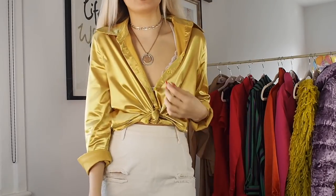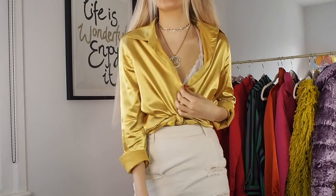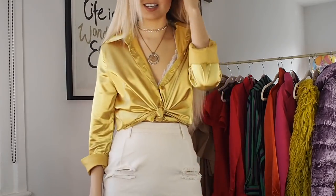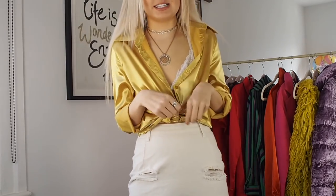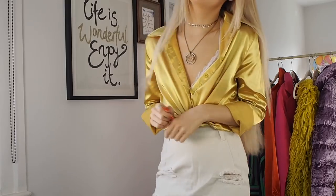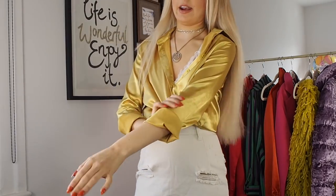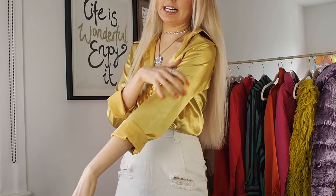I'll also be trying everything on because I won't do a haul without a try-on - you guys need to see what this looks like, and it looks mighty fine if I may say so myself. Here is a closer look at the shirt; it's just so silky and gorgeous. I'm rolling it up and tying it in a little knot, but you can literally wear it in a million and one different ways.